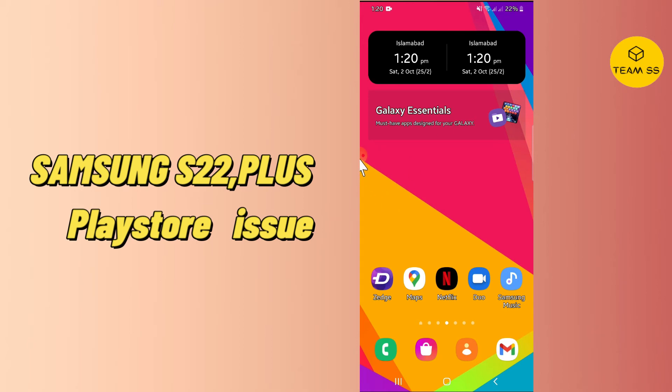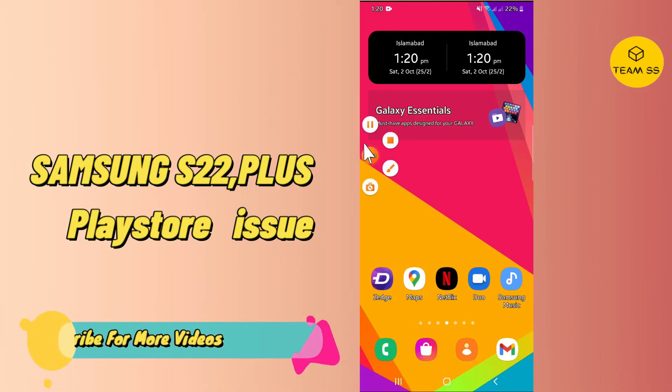Everyone, hope you are fine and doing well. In this video I will explain you about the Play Store problem in your device Samsung S22 and S22 Plus.